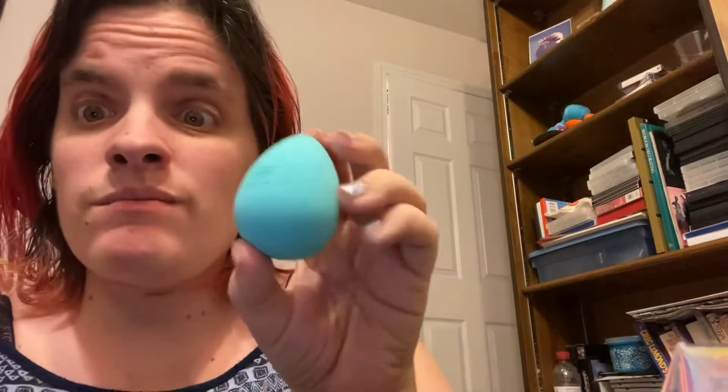Then I got a new JD Beauty Blender. I got the one that's kind of cut in half.